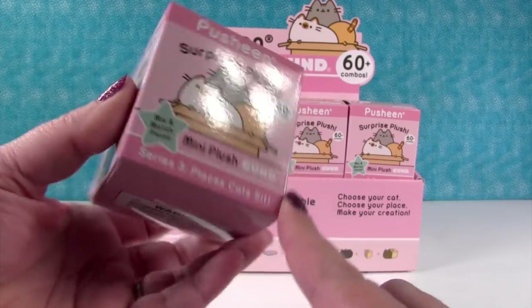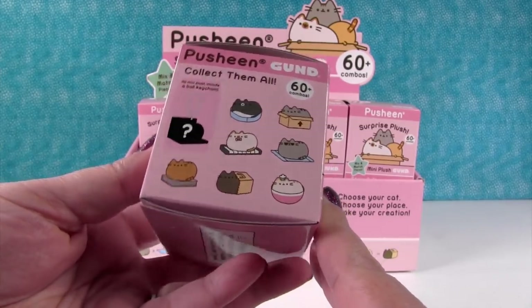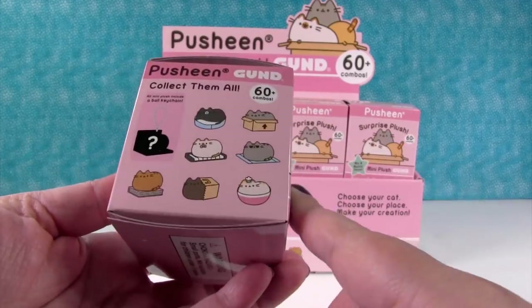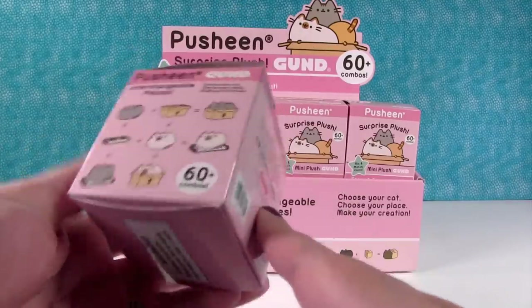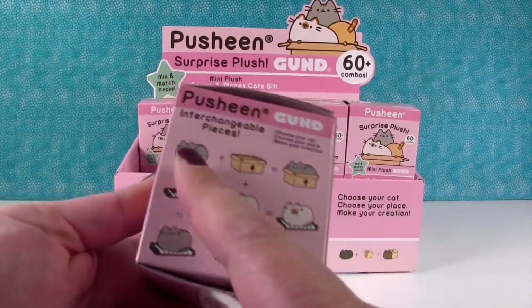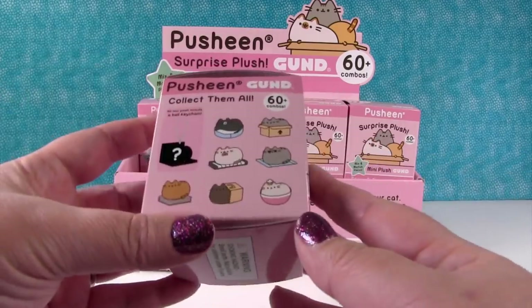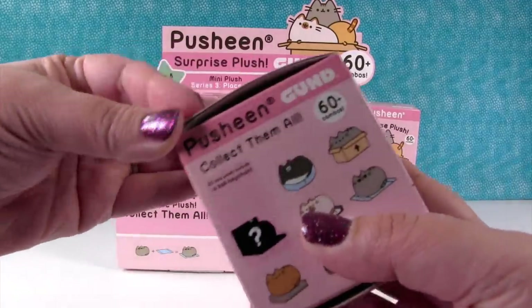Do they have an owner's lap? Yeah. If you guys have cats, you know you can find them in pretty funny places. These are the ones you can get - there's a mystery one, which is pretty cool. It says there are 60 combos you can make, so you can mix and match the cats and where they sit. What we're going to do is open until we get a full set or we run out of packs.